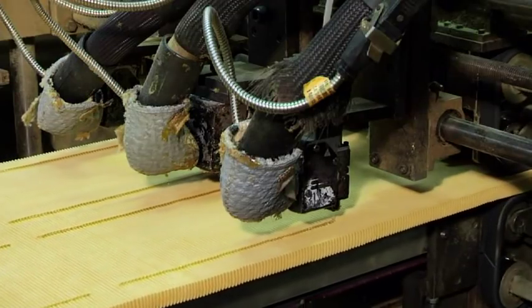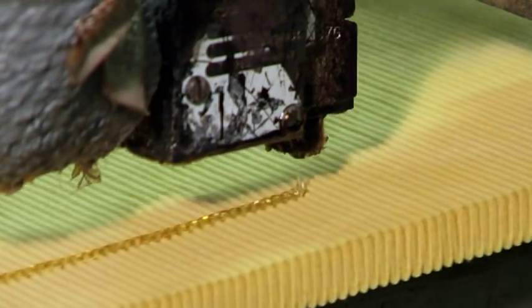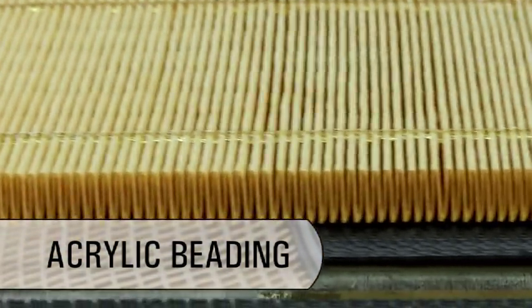You lose valuable filtering area, or life, when the pleats in a finished filter bunch together. Filters manufactured at AFSI have uniform spacing between pleats, rigidly held by acrylic beading.